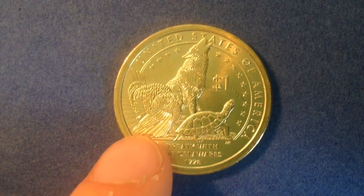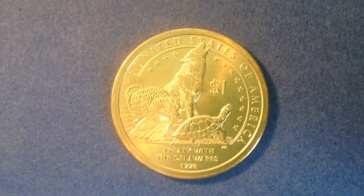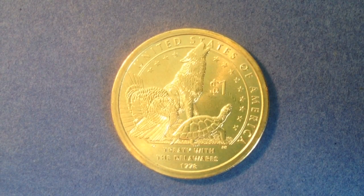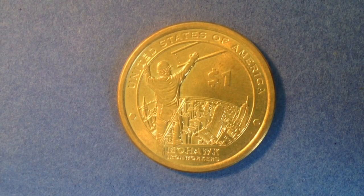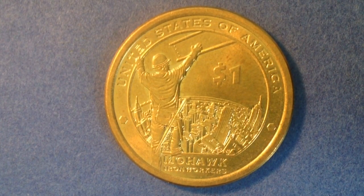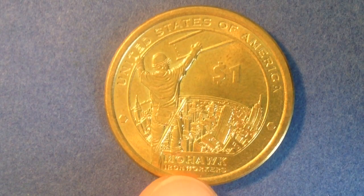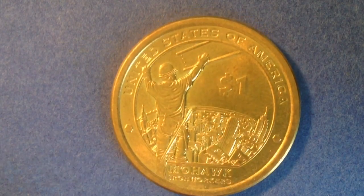If you enjoyed this coin, you might enjoy some of the other Native American dollar coins. Here's the 2015 coin — its reverse features a Mohawk Native American standing on top of a skyscraper, presumably in New York City, and it reads 'Mohawk Iron Workers' at the bottom. The Mohawk Native Americans were very helpful in building the bridges and skyscrapers in New York state; they didn't really have a fear of heights, which made them well-suited for the work.